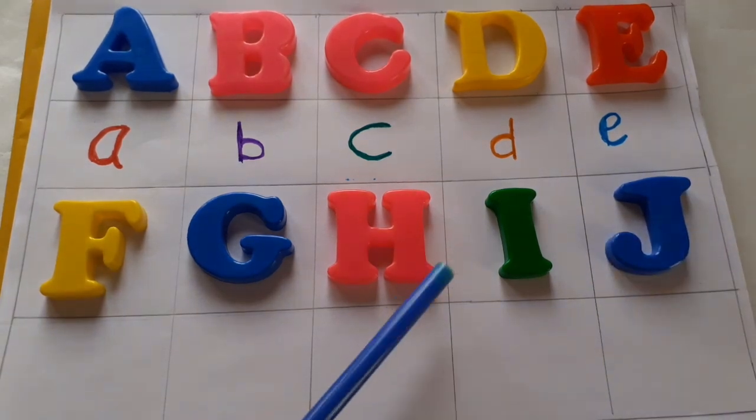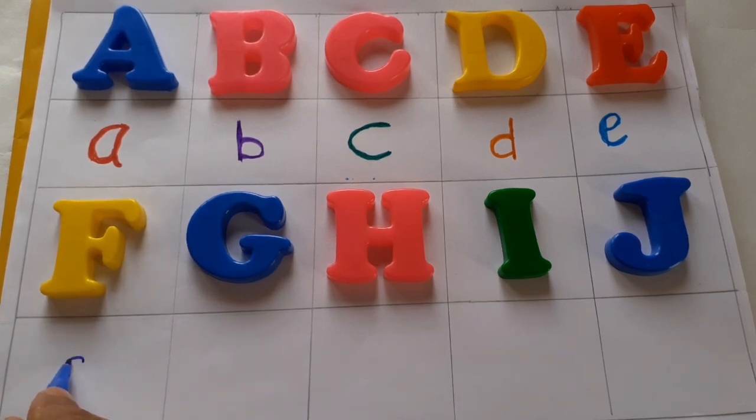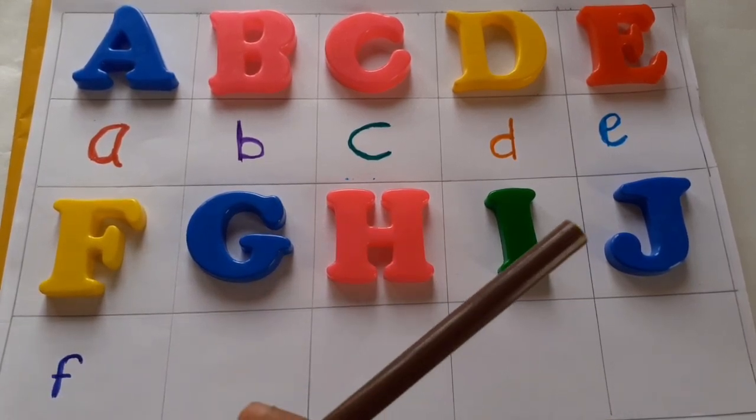Blue color J, capital letter. Nice, navy blue color.